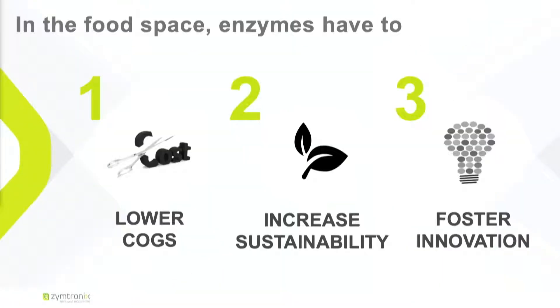But what does it take to use an enzyme in the industry? First of all, you need to reduce cost — it's a margin game. Second of all, your process needs to be sustainable and more natural. And last, you need to go fast. When you have an ingredient, you want to put it on the market as soon as possible.